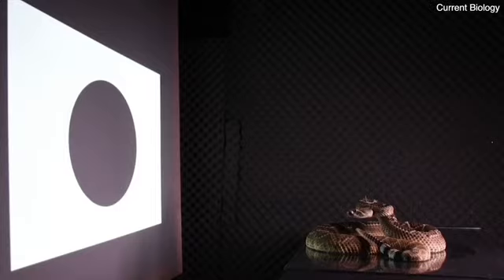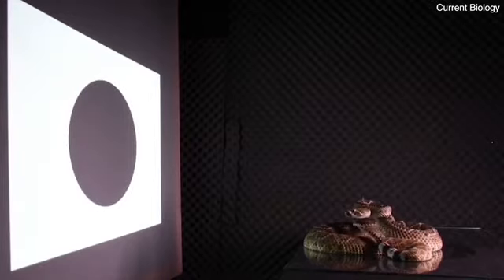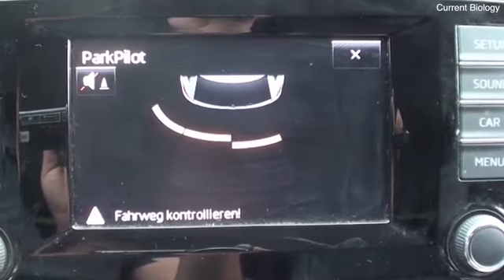To test whether rattlesnakes changed their rattling frequency in response to an approaching stimulus, we presented snakes with looming stimuli. Looming stimuli consisted of a black disc presented in front of the snake via a projector. Snakes started to respond by rattling at low frequency, increasing their rattling frequency as the looming stimulus grew bigger in size. The larger the looming stimulus became, the faster the snakes were rattling.